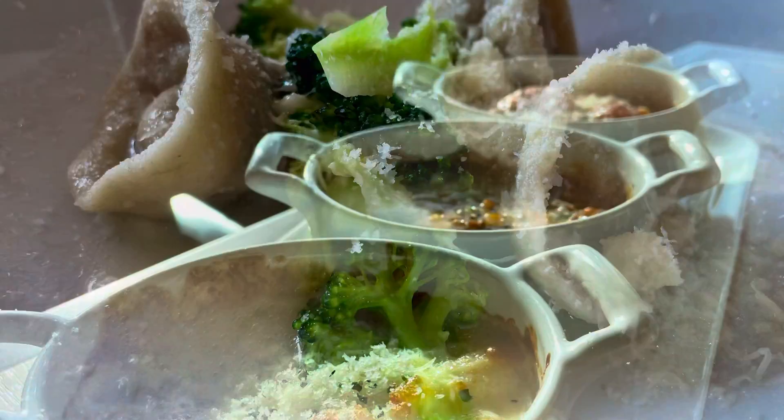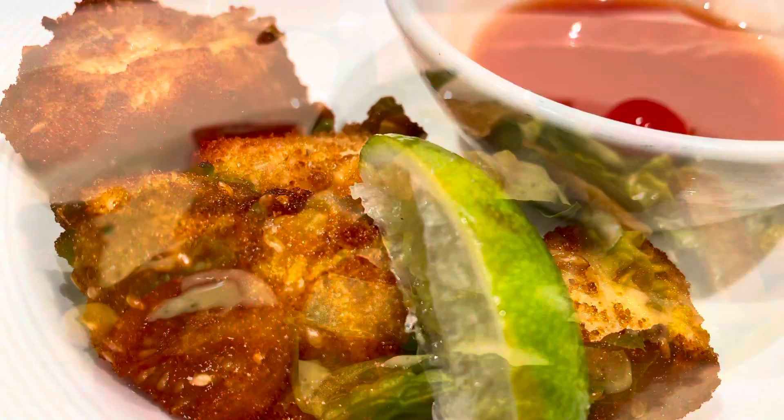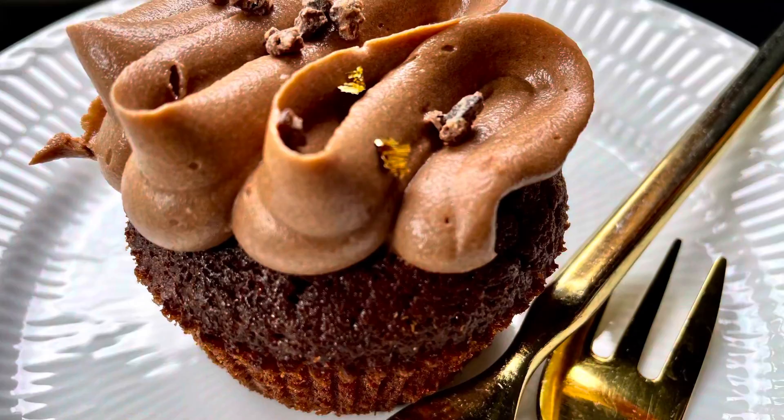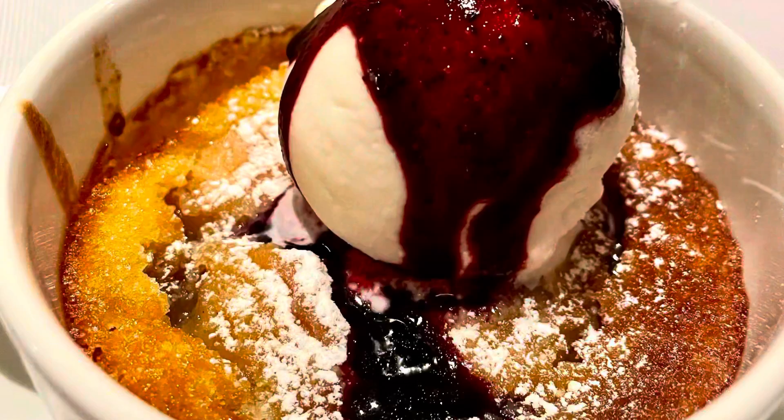Our food overall was good, with some highlights such as Alfredo's, the Crown Grill, and some of the dishes from the main dining room. A few misses here and there, and whilst the food comes recommended and is plentiful, this isn't a luxury fine dining affair. But what have your experiences of Princess Cruises' food been? Drop your comments and questions below. Don't forget to subscribe for all six vlogs in the Sky Princess series, and I'll see you soon for the next adventure. You can follow Travel Blog Jamie on Twitter, Instagram and YouTube.